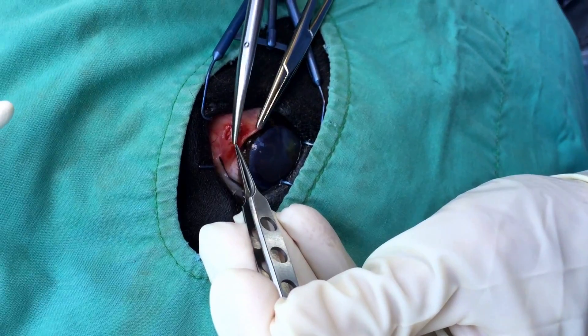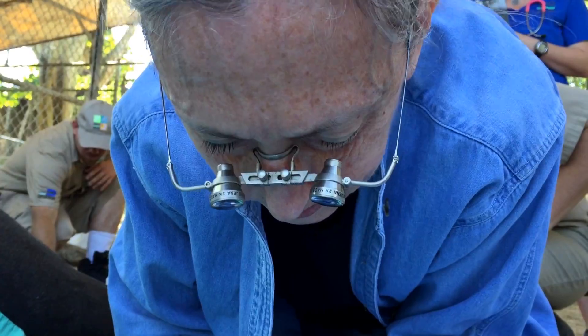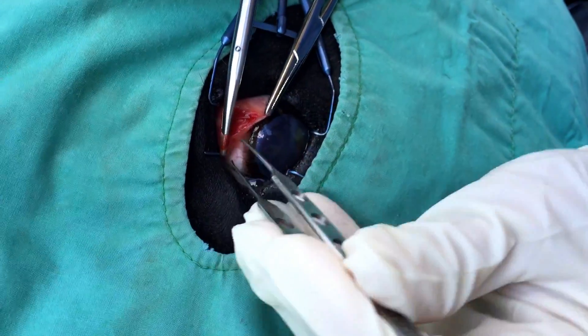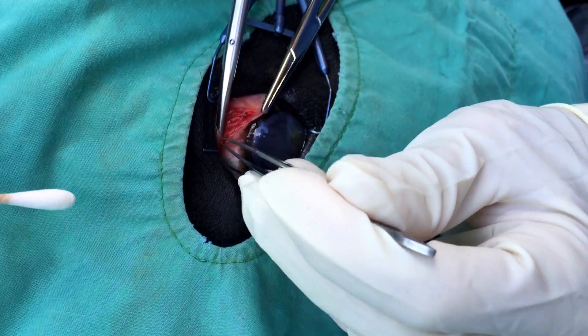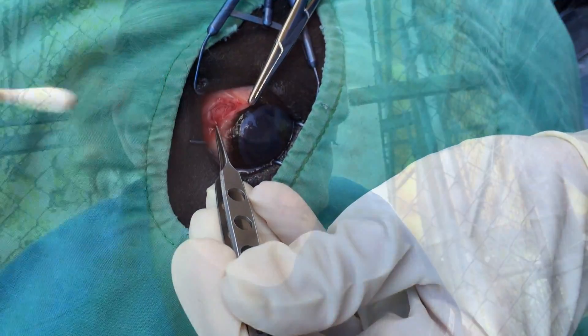The veterinary team, led by our veterinary ophthalmologist consultant Dr. Lorraine Karpinski, creates small pockets in the surrounding membrane of the eye to insert these strips, with the assistance of our associate veterinarian Dr. Marisa Besdian.